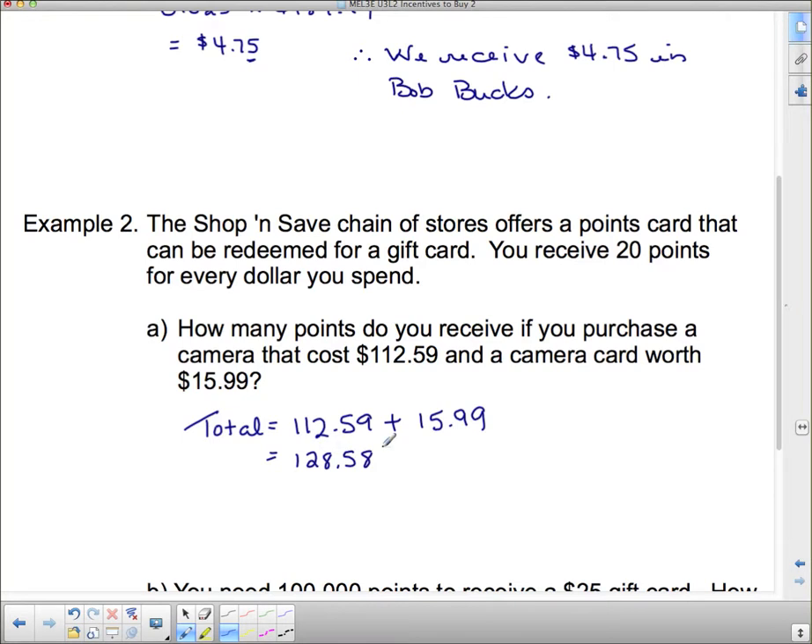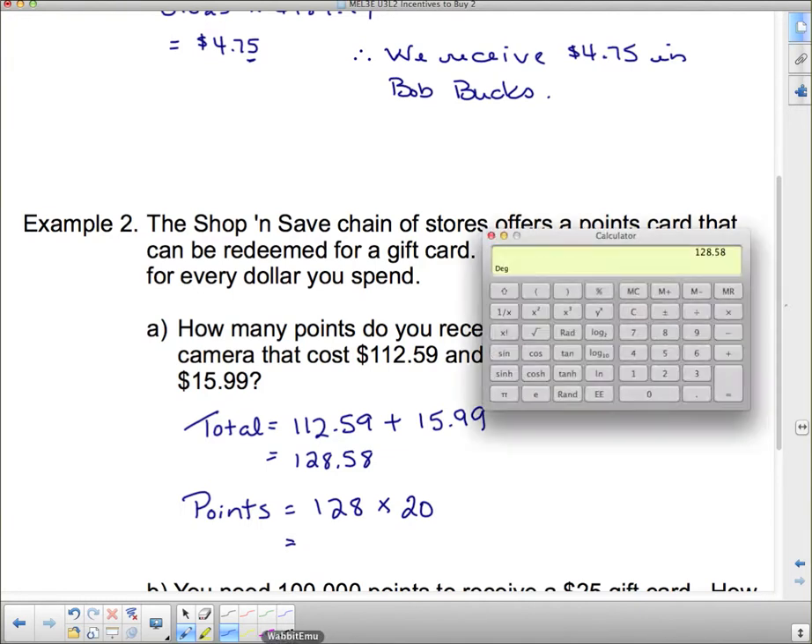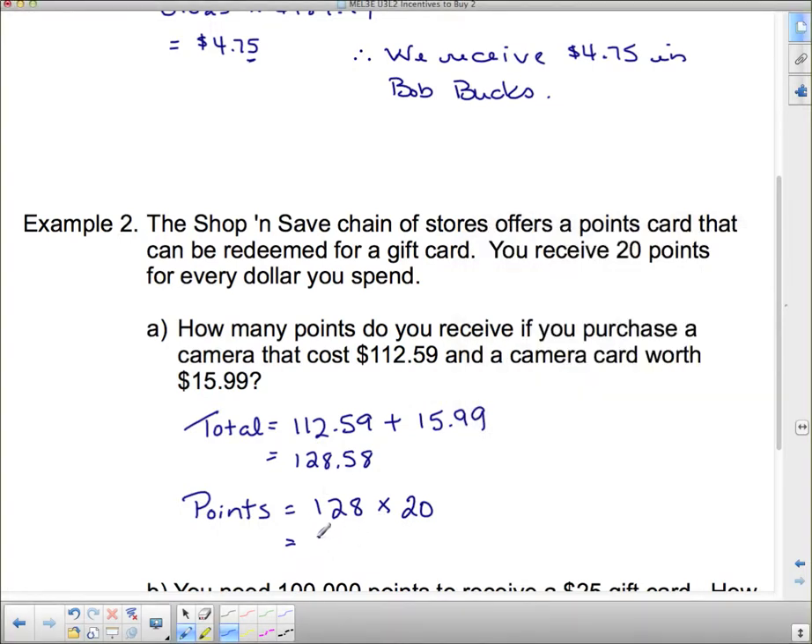Now, you receive 20 points for every dollar you spend. When stores do this kind of thing they usually just drop the cents, so we spent $128. Points equal 128 times 20, because we get 20 points for every dollar we spend. 128 times 20 is 2,560 — so you receive 2,560 points for your purchase.